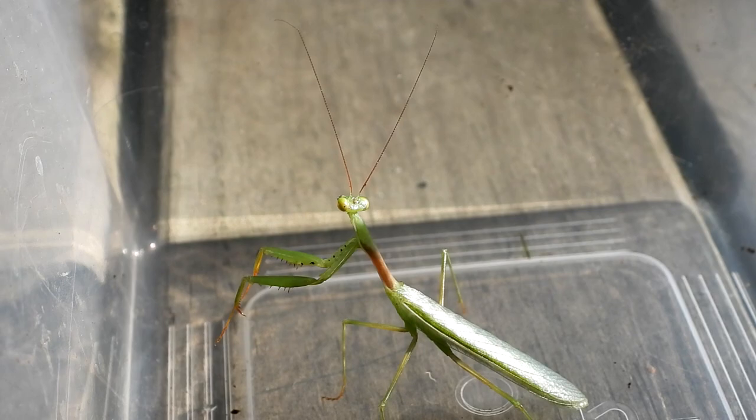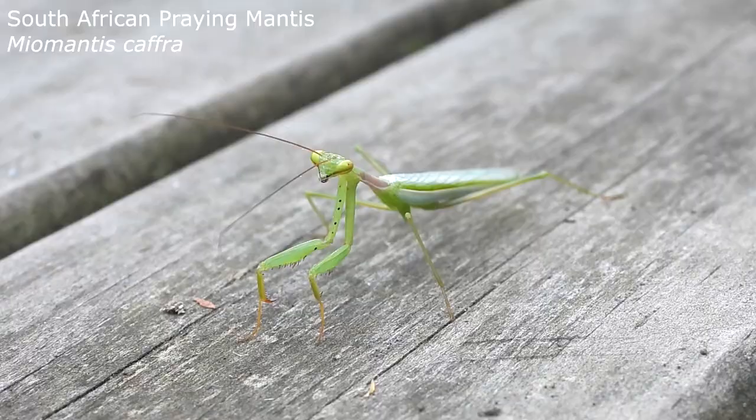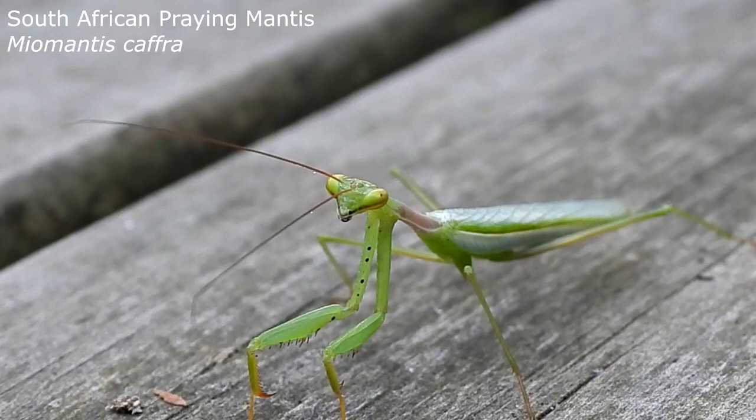Hey Emily, who's this feisty character? It's a male South African mantis. These mantis only arrived in New Zealand in 1978, and unfortunately they're displacing the New Zealand native species throughout most of the North Island. There are two main ways to tell these beasties apart.